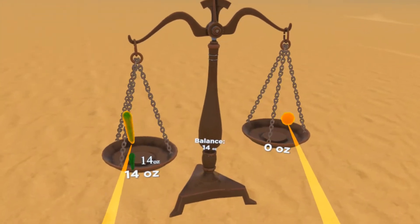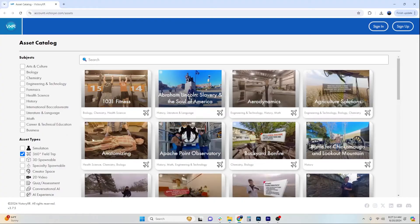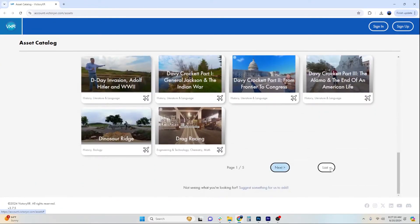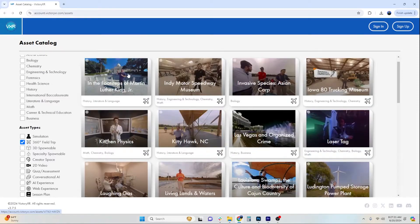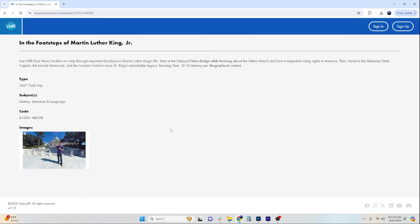history, literature, CTE, CSI, and math. It also includes more than 150 global 360 field trips. Think of it as the Netflix of virtual reality learning — something for everyone.